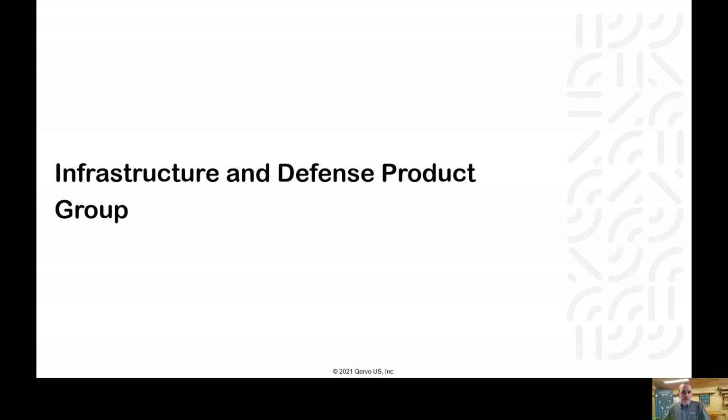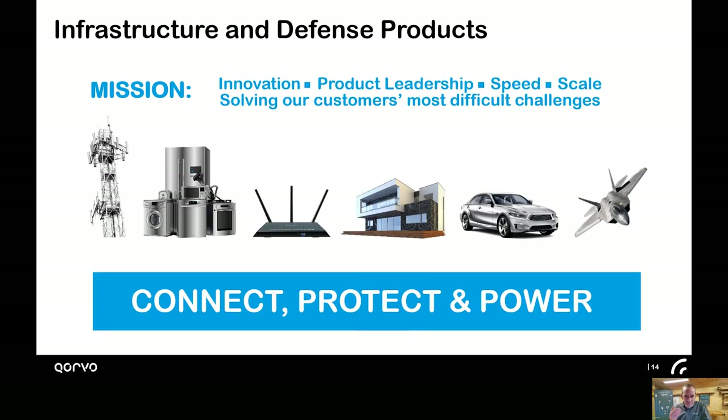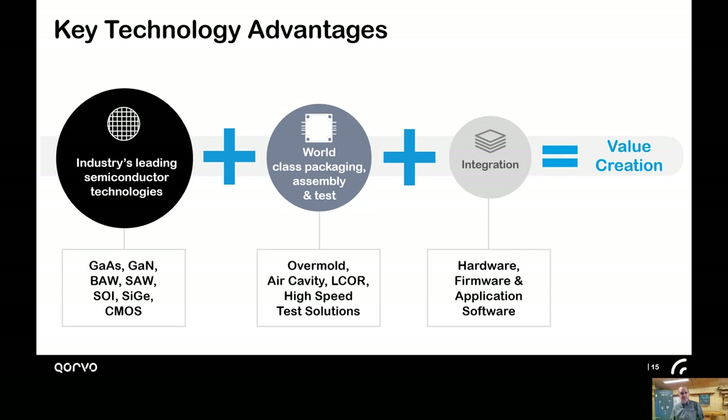Infrastructure and defense is our other product group, covering all of our other products — base stations, home automation, Wi-Fi, automotive connectivity, power control, space applications, as well as military. The infrastructure and defense product group takes a very similar approach to mobile, leveraging internal and external wafer-level technologies, packaging it all together, and selling an integrated RF solution.